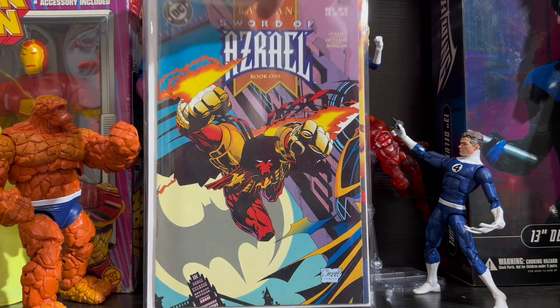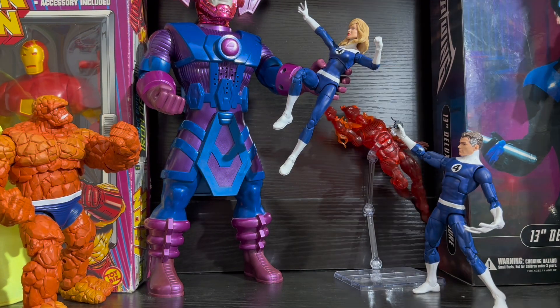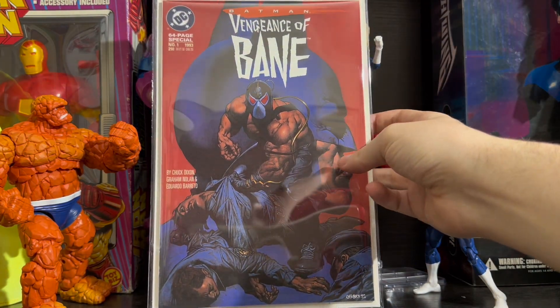This next one is a must-have for any Batman fan, for any Bane fan — and it is Batman: The Vengeance of Bane issue 1. It is the first appearance and origin of Bane.